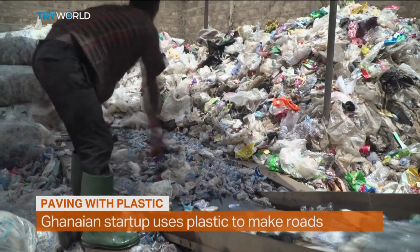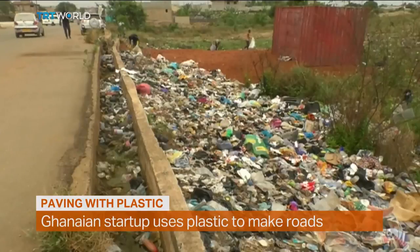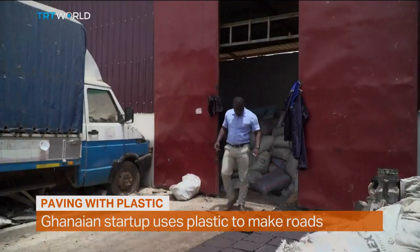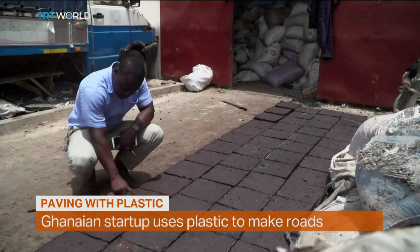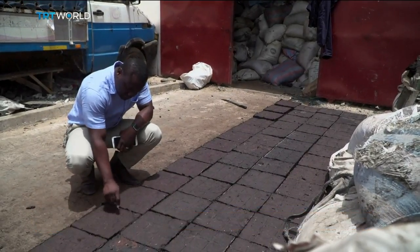Ghana has a problem with plastic pollution. Mounds of it spill over the sewers. But Nelson Boateng is on a path to reducing the waste by turning plastic into pavers for the roads.